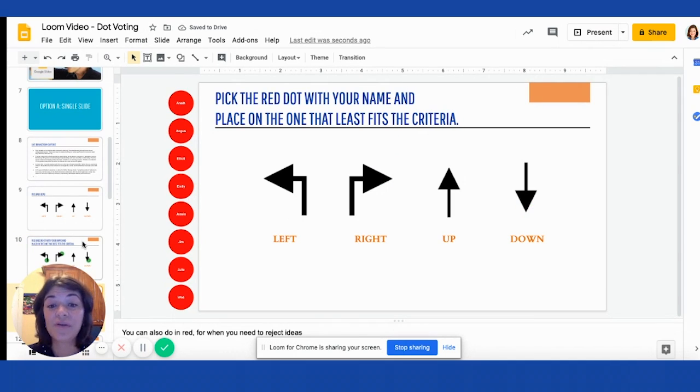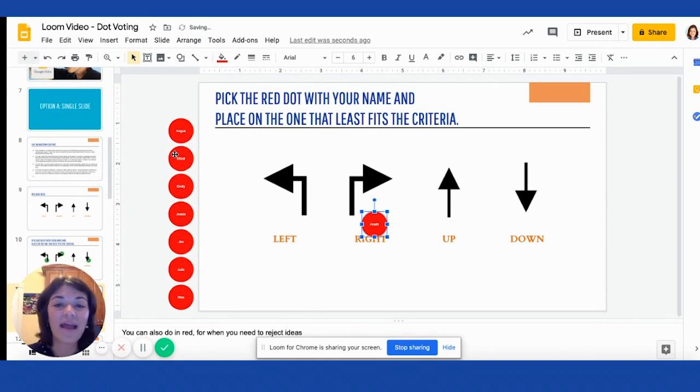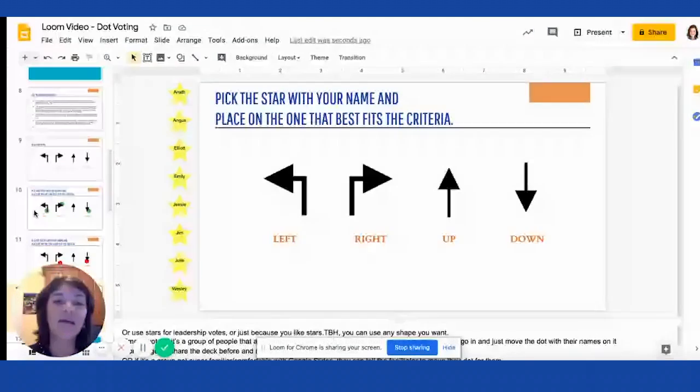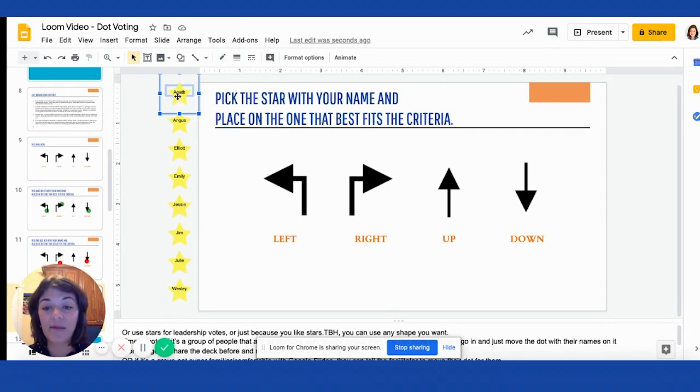You can also do the same thing for rejected ideas — preloaded red dots, and the same dynamic happens. Either they go ahead, find their name, and move it, or they can ask you to move it for them. And like I said, if you don't have a clear winner, or if leadership needs to help pick, you can also create some stars and have participants come up, get their name, and drag it right here. Super easy.